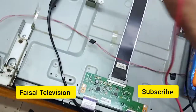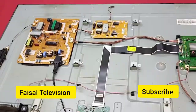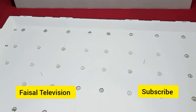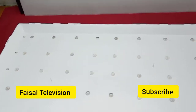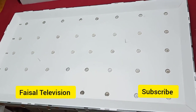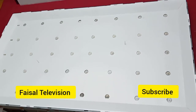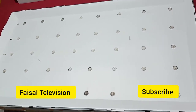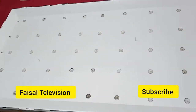So let's do it now. I already opened the cover and confirmed this is a backlight problem. Let's fix it.